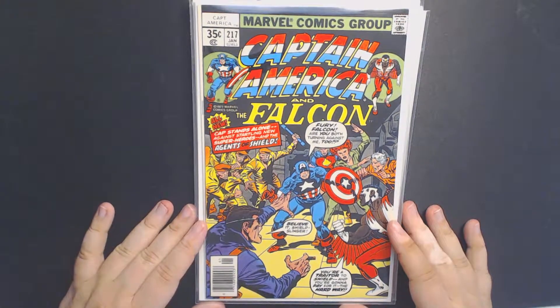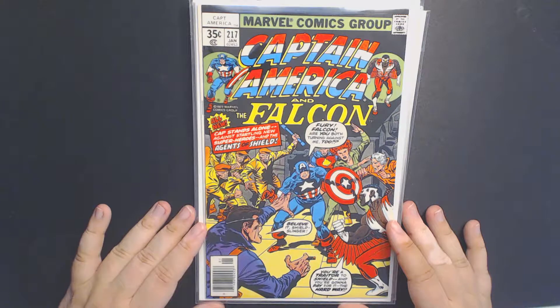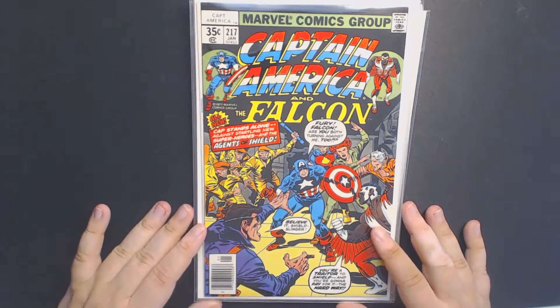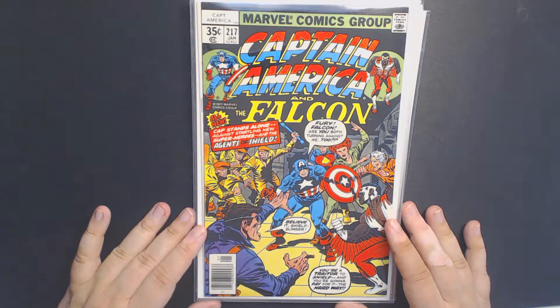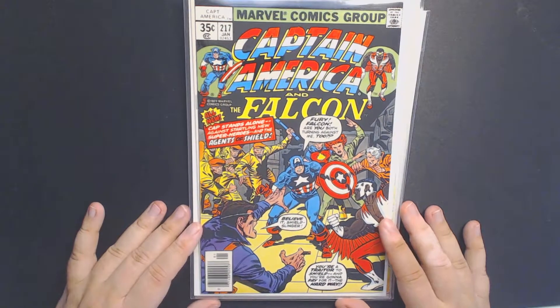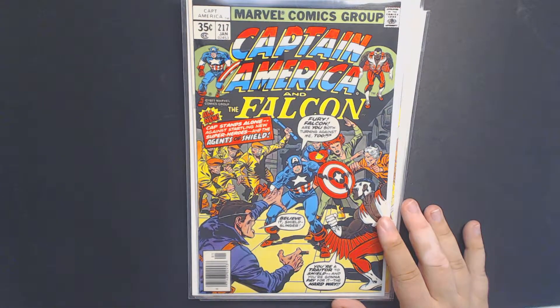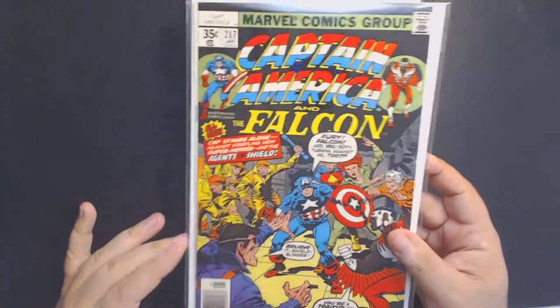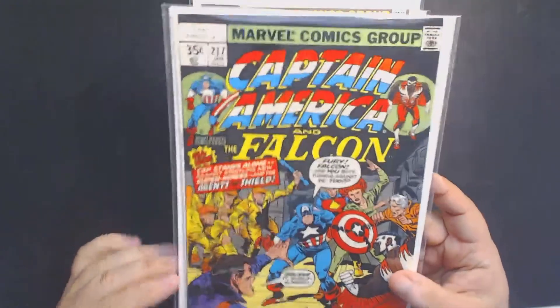Moving on, this is Captain America number 217. This is a couple of minor characters — it's the Super Agents of S.H.I.E.L.D. It's the first appearance of Vamp, Blue Streak, and Marvel Boy. All minor characters, but with the Agents of S.H.I.E.L.D. TV show and Marvel just throwing in characters, like I said, it never hurts to pick up these minor characters. You never know what's going to take off next.